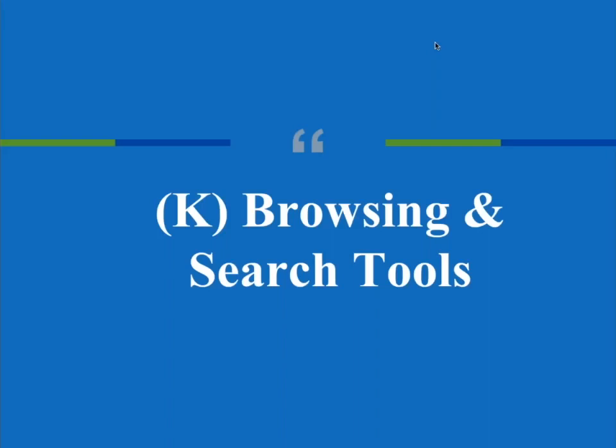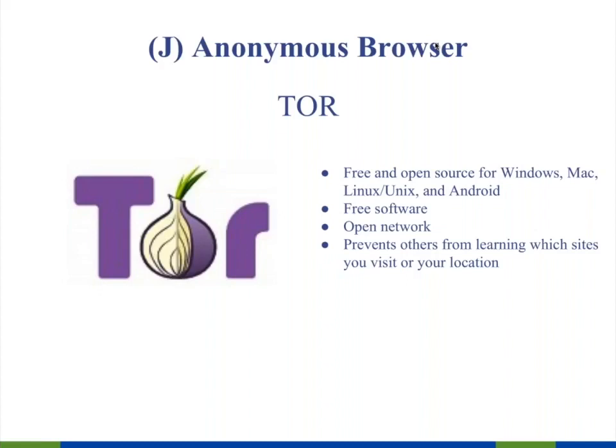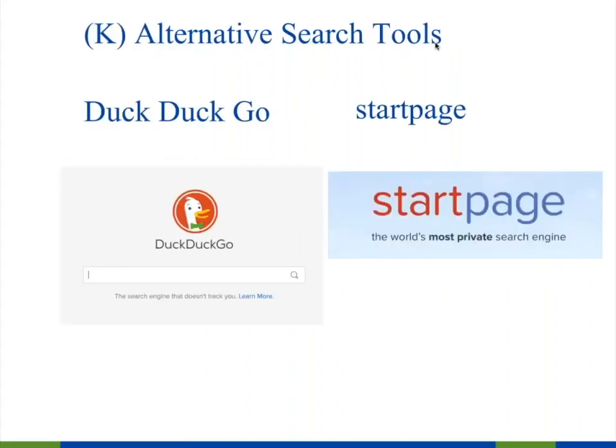The next set of tools covers ways to browse and search securely on the web. Tor is a free, open-source browser for all platforms that gives you anonymous browsing. You need to install it and use it correctly — they provide excellent instructions. In my personal life, I use DuckDuckGo or StartPage for all my internet searching. Neither sends any data back to Google, and the quality of search results is just as good.